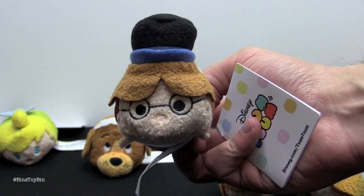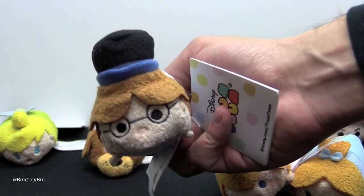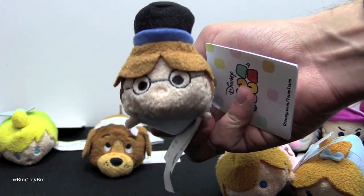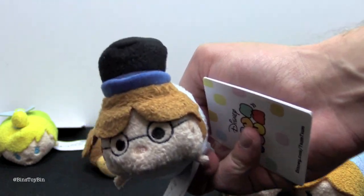That looks like you! Just add a little beard on this and I think it could be Jon — as in me. Yes, definitely. I should have got a second one to customize.